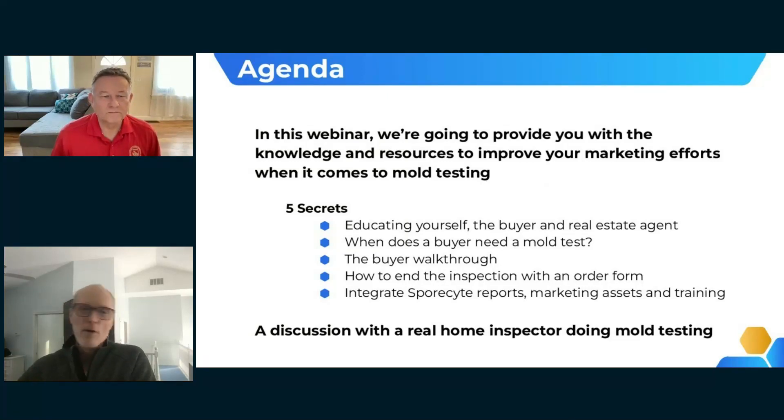This goes over a quick outline of what we plan to talk about — the five secrets: educating yourself, your buyer, and the real estate agent; when to identify when a buyer needs a mold test; how to conduct a walkthrough with the buyer; how to end the inspection using an order form; and how to integrate Sporesight reports, marketing assets, and training programs such as this webinar.